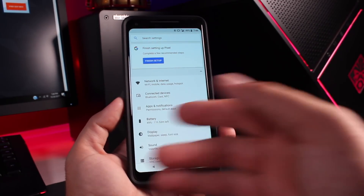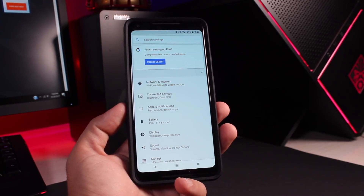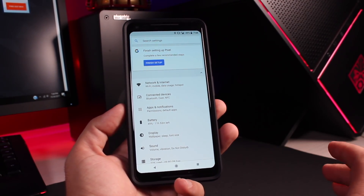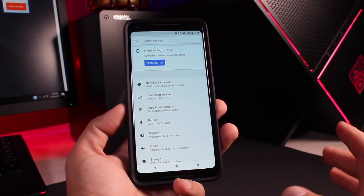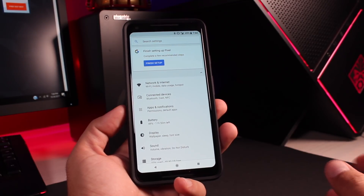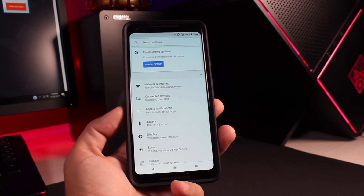On the Pixel 2 — I have the Pixel 2 XL here — you do have a search bar up at the top of Settings to make settings easy to find. Nothing's worse than needing a particular setting and having to search through the menu for several minutes. That search settings feature has also been added to Nexus devices and the original Pixel running Android 8.1.